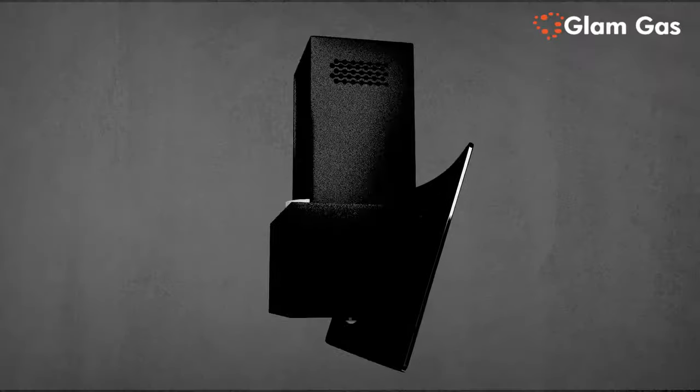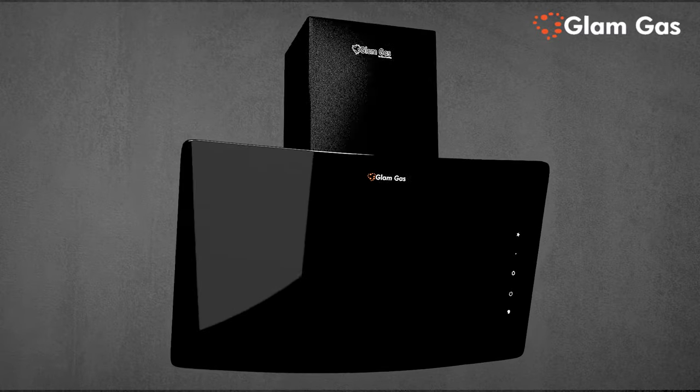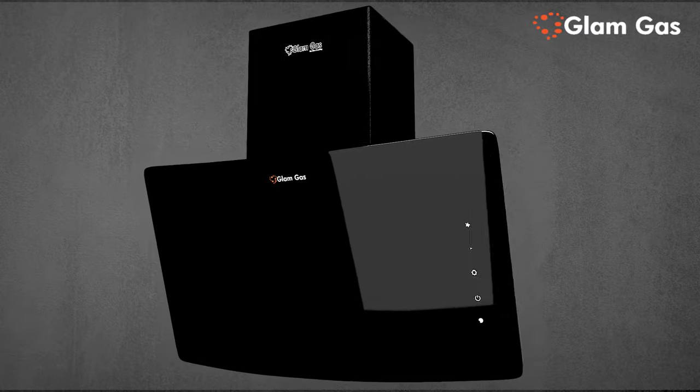Smokeless cooking with Glam Gas range hood — sleek and elegantly designed. Available in 90 and 75 cm sizes, ideal for small and large kitchens. Features a lunar black appearance with a smart touch panel.